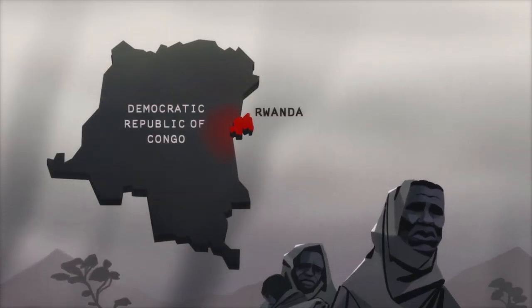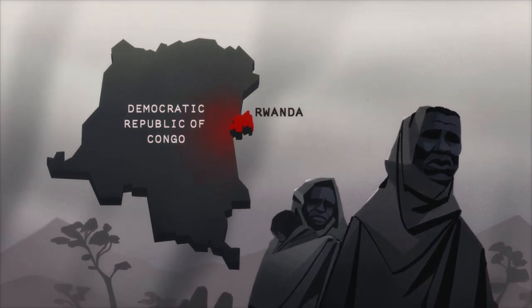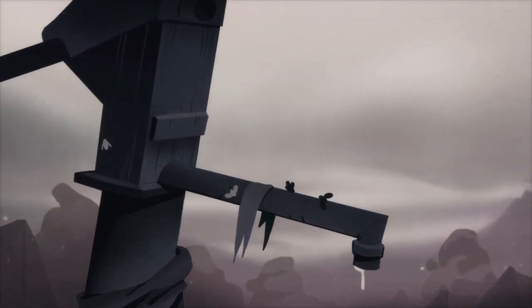After the 1994 genocide in Rwanda, over a million refugees fled across the border into the Democratic Republic of Congo. The refugee camps there were overcrowded and lacked shelter, clean water or proper sanitation.